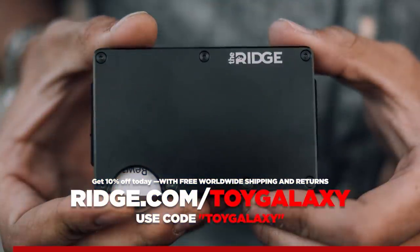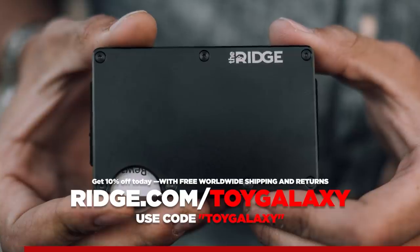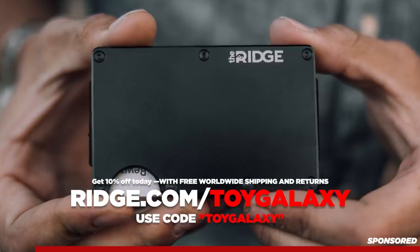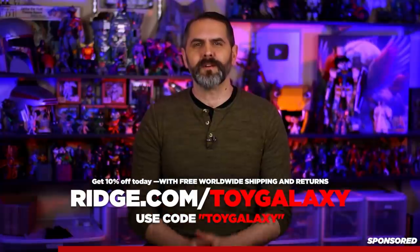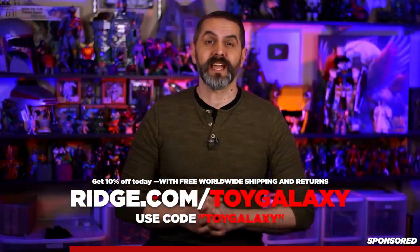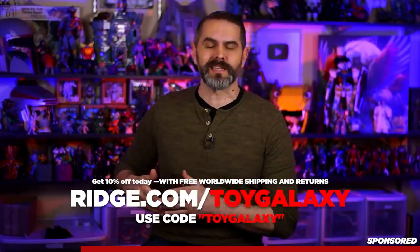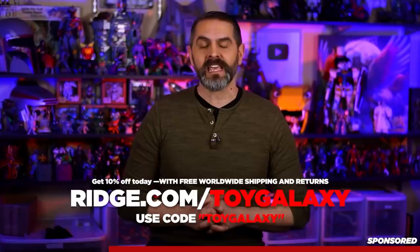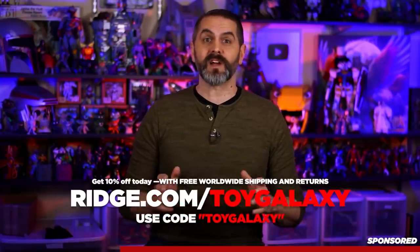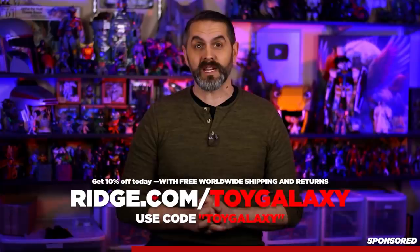Thank you to Ridge for sponsoring this video. The Ridge wallet is light, sleek, and industrial. It doesn't fold or create an awkward bulge and it changed my whole pocket situation. Enough with the back pocket — Ridge is designed to fit easily into your front pocket. Most people are still using wallets designed in the 90s — the 1890s — carrying around old receipts, gift cards, and hotel keys in a disorganized mess.